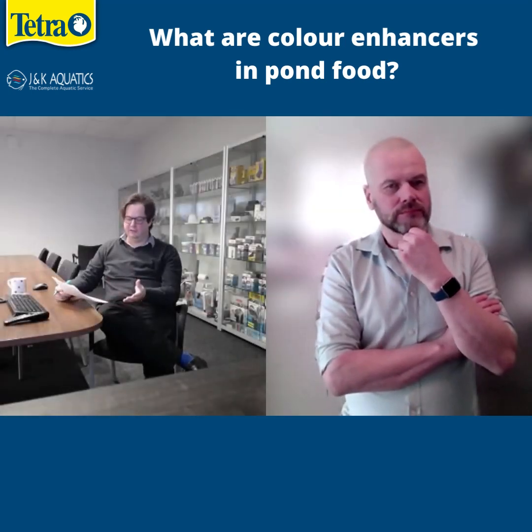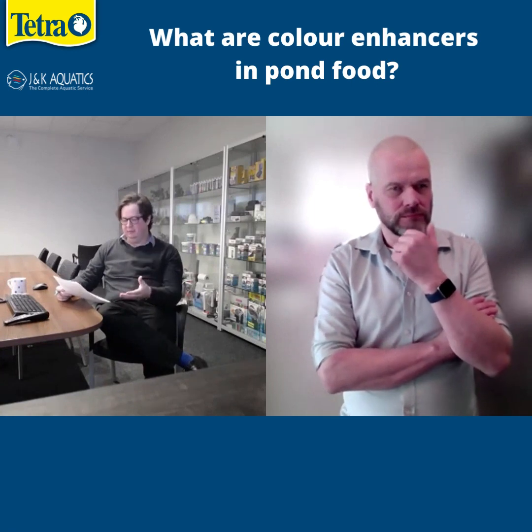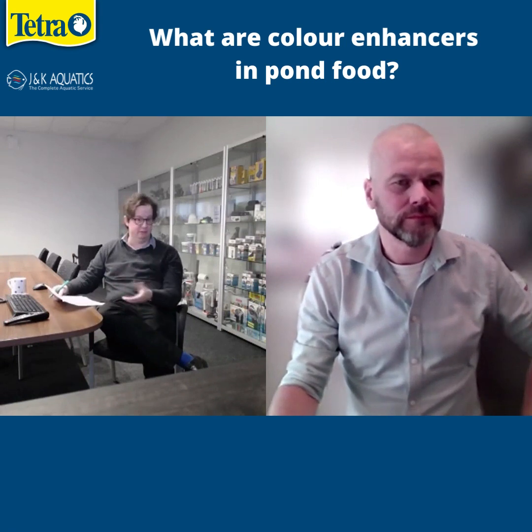We've been talking a lot about fish food. One of the things we've been asked is: why do so many pond foods have color enhancers? Is this to make the food more brightly colored to attract the fish, or is there something else to it?